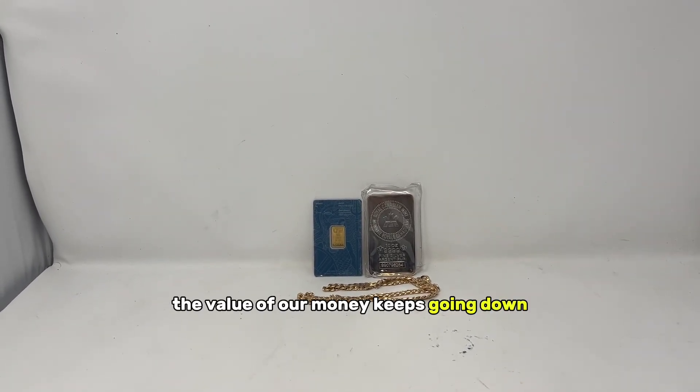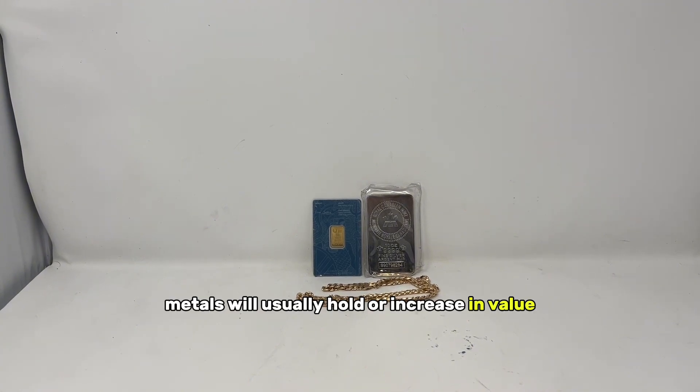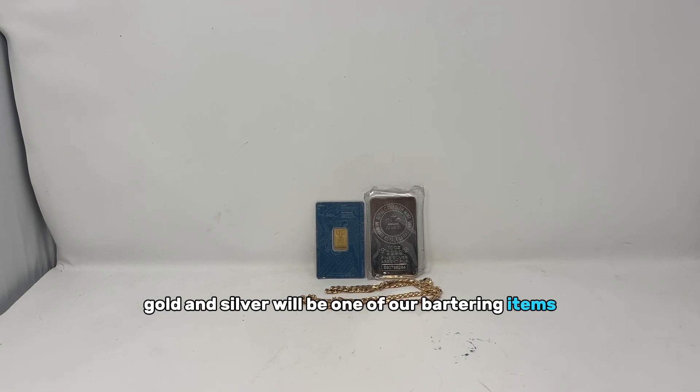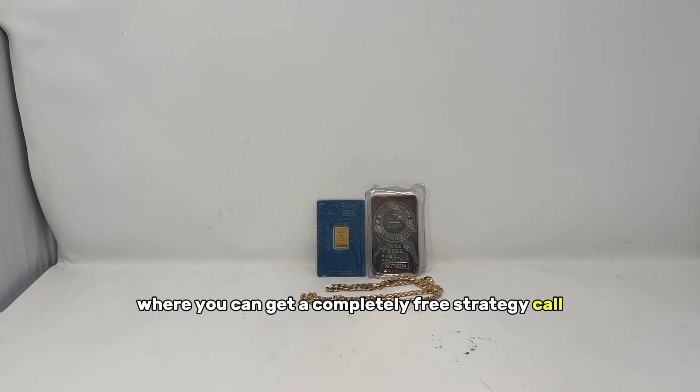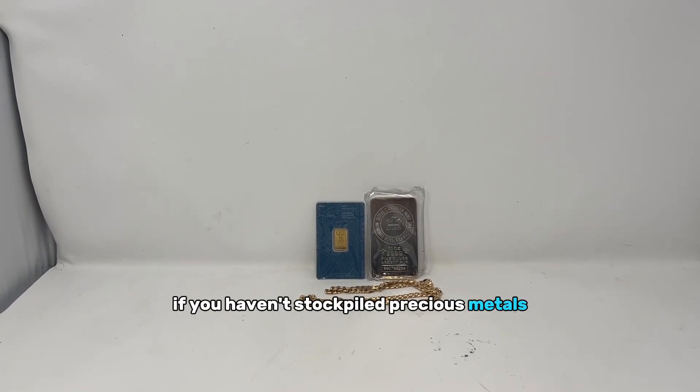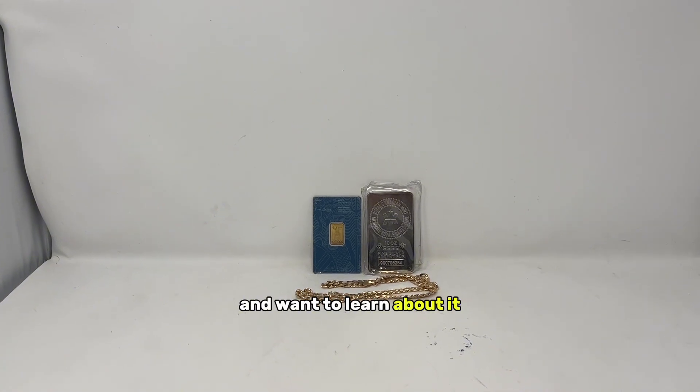Another thing you should have is precious metals. The value of our money keeps going down, and precious metals will usually hold or increase in value. Once money is worthless, gold and silver will likely be one of our bartering items. There's a link in the link tree where you can get a completely free strategy call to learn about gold and silver for prepping — really useful if you haven't stockpiled precious metals and want to learn about it.